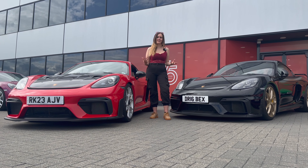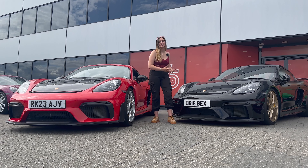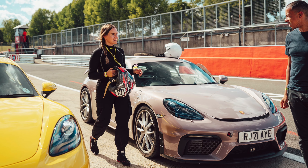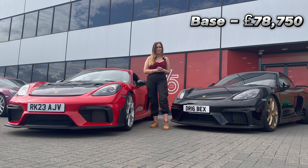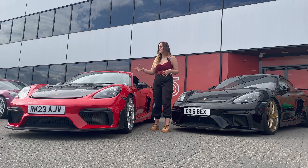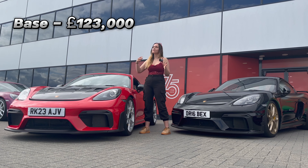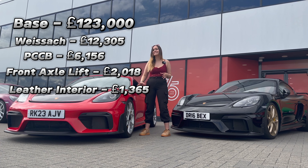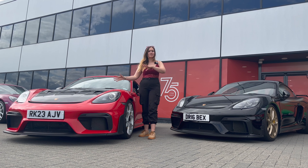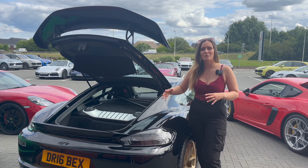Starting with the most important thing: the price. The Porsche GB press car in Frozenberry comes in at £78,000 as a base model, rising to £97,000 with optional extras. The GT4 RS, however, starts at £123,000 base spec, and with additional extras like the Weissach package and carbon ceramic brakes, it comes to a whopping £145,000. So is it really worth the £50,000 upgrade — that is, if you can even get one brand new rather than inflated on AutoTrader?